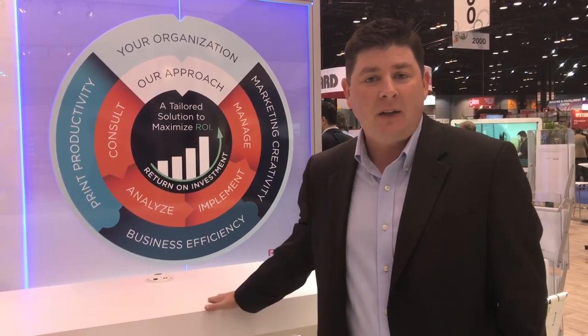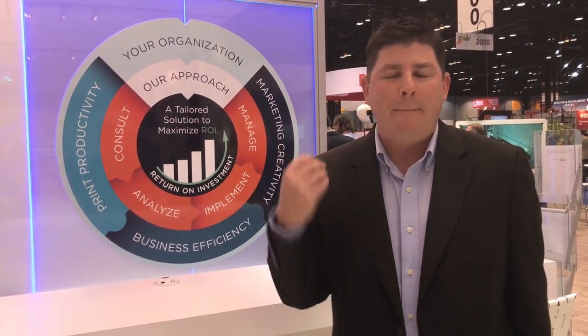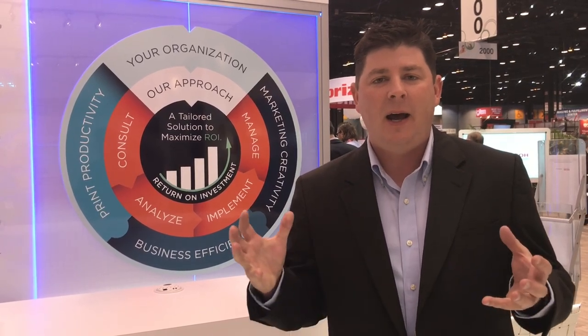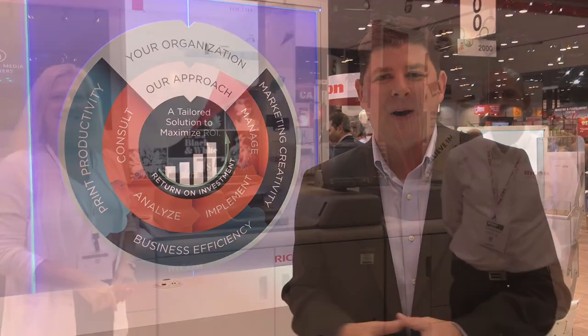Those conversations are about workflow. Here at Ricoh, we've got our consulting table and our unique, competitive differentiating approach to customer engagement. Come on down and have a conversation with us about how to identify, quantify, and deliver against an ROI target with our consultants, our engineers, our architects. Again, it's Booth 2022 here at Ricoh.